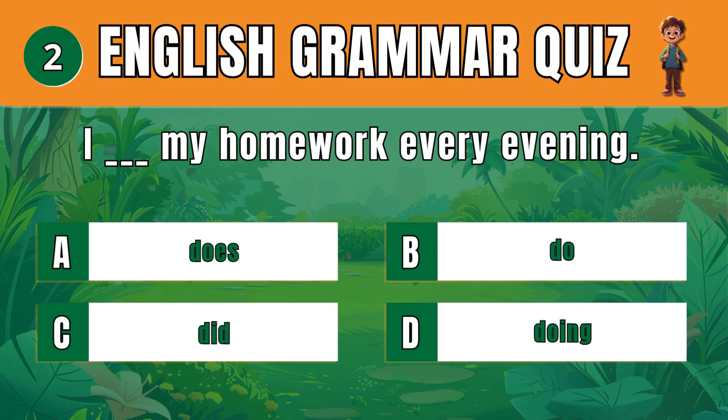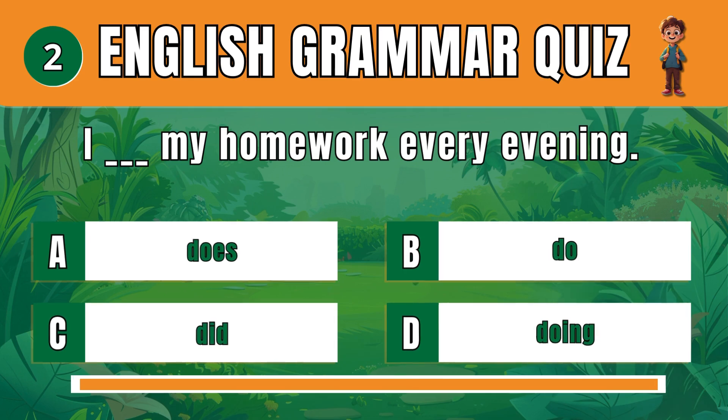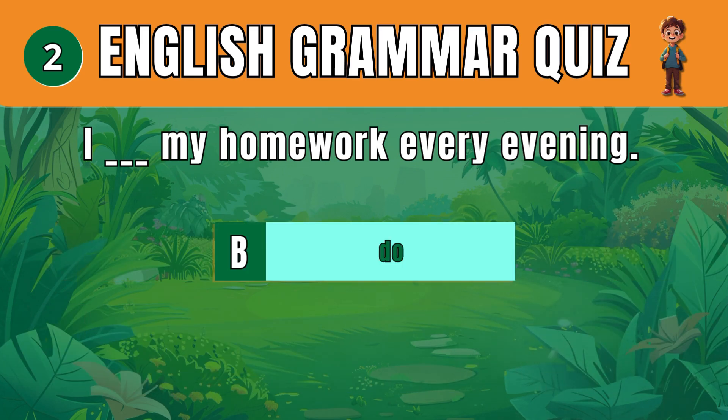Question 2. Select the correct verb form for a regular action. B: Do. I do my homework every evening.